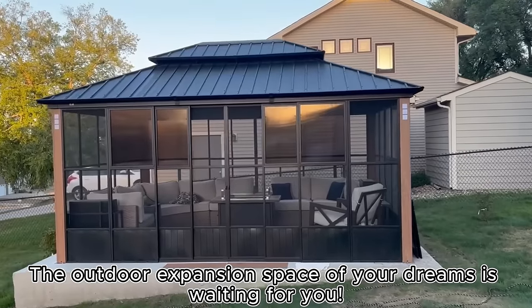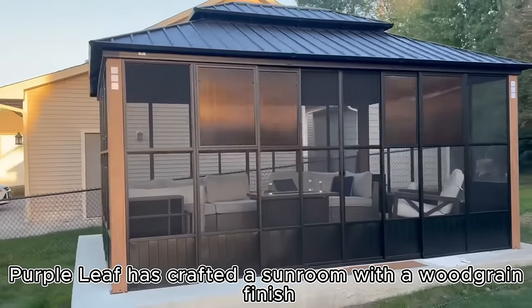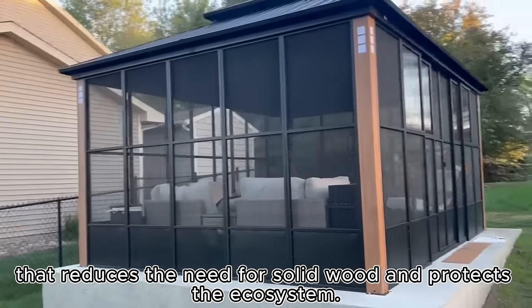The outdoor expansion space of your dreams is waiting for you. Purple Leaf has crafted a sunroom with a wood grain finish that reduces the need for solid wood and protects the ecosystem.